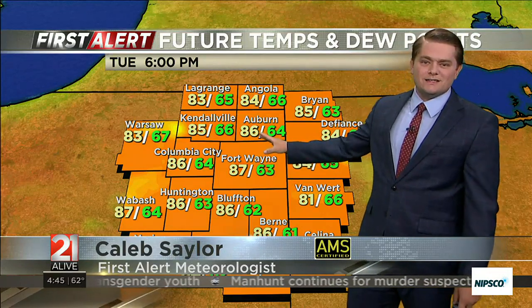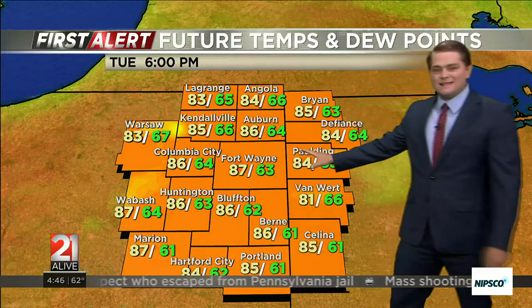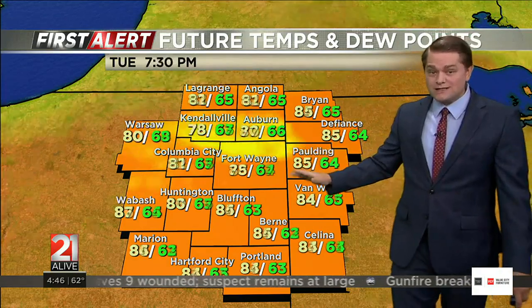87 here in Fort Wayne, 86 in Auburn — pretty much everybody around the mid to upper 80s. And you see these numbers in green here on the map — that's actually the dew point. So while the dew point today will be in the 50s, near 60, on Tuesday that dew point is going to be in the low 60s.